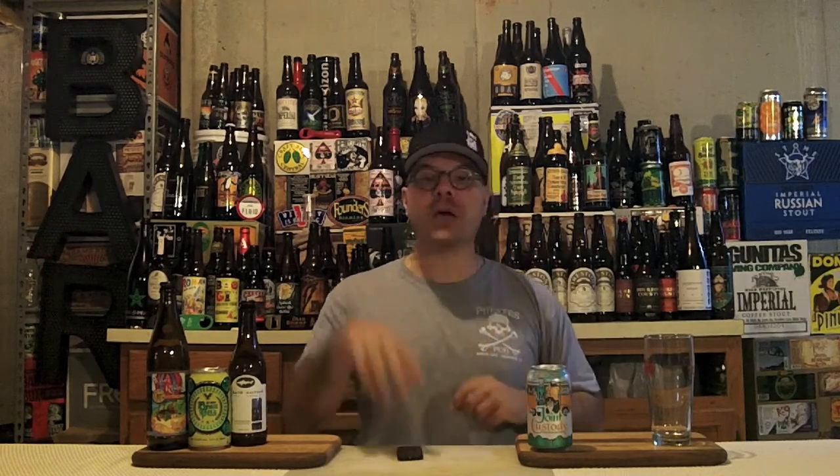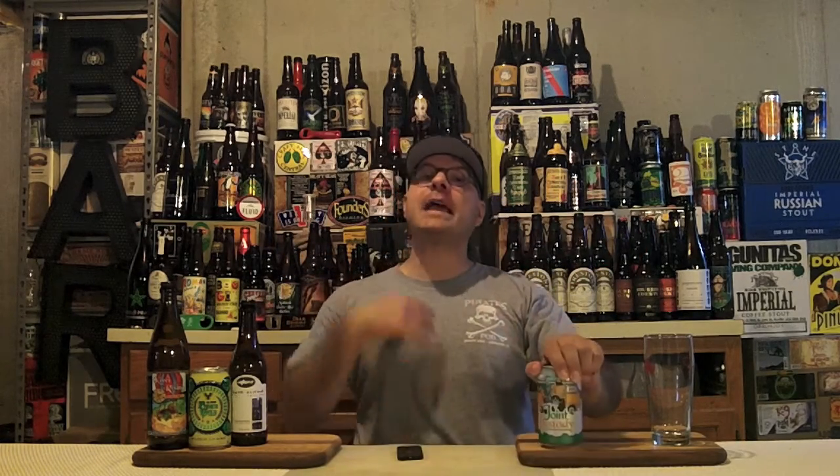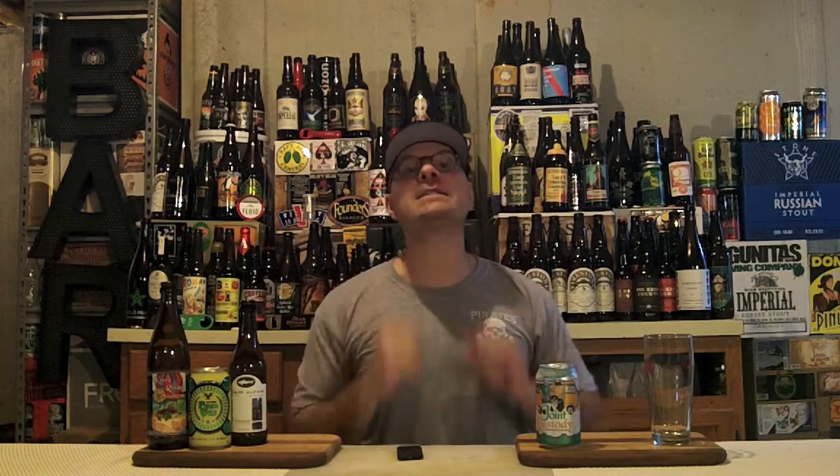Otter Creek is out of Middlebury, Vermont, and Jack's Abbey is out of Framingham, Massachusetts. The beer we're going to pour down our neck post-workout is called Joint Custody. That's right, this is a German Pilsner — but they're calling it a Nouveau German Pilsner. It's been brewed once. It clocks in at 6.2% ABV and 40 IBUs.